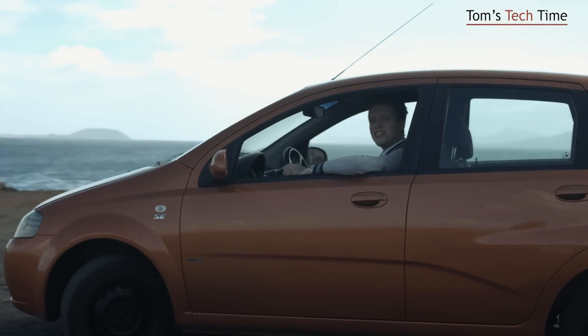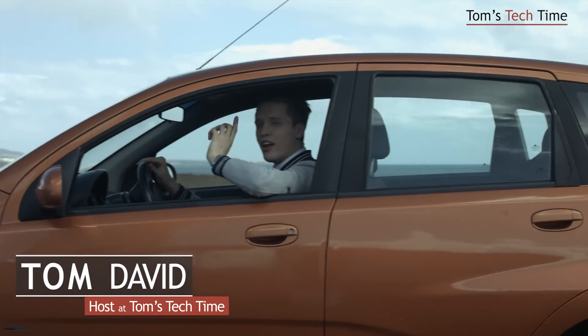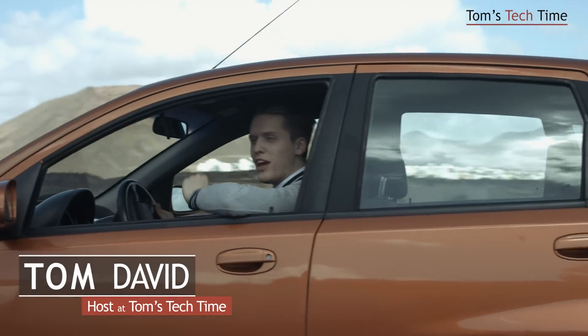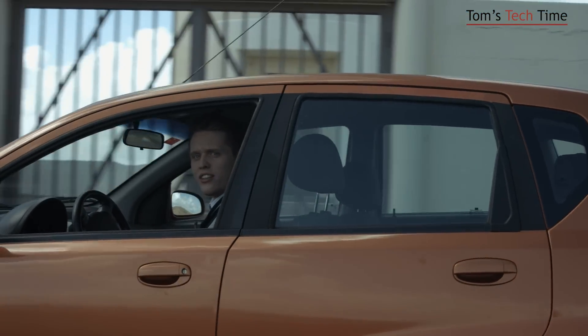Hey guys, what's up? It's me again, Tom from TTTom's Tech Time, today with a very special episode right from the Canary Islands. I hope you guys know what the Canary Islands are famous for — the wind that is chasing the people and the copters around at the Canaries.